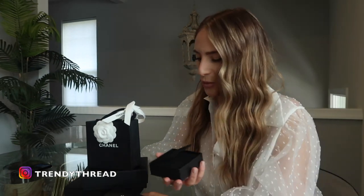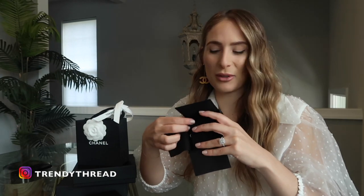So the first item is right in here. I purchased this from the Chanel Facebook group and my seller was absolutely lovely. She really hooked it up with this one. It comes in this little box and I'm very excited about this one, guys. Okay, here it is.